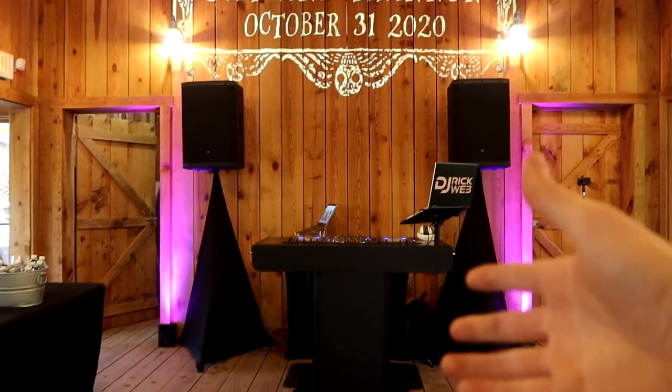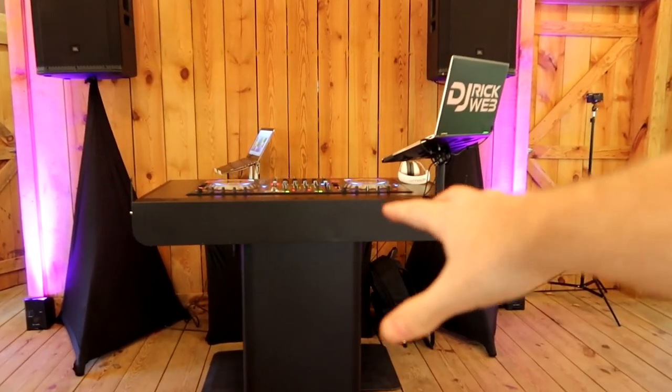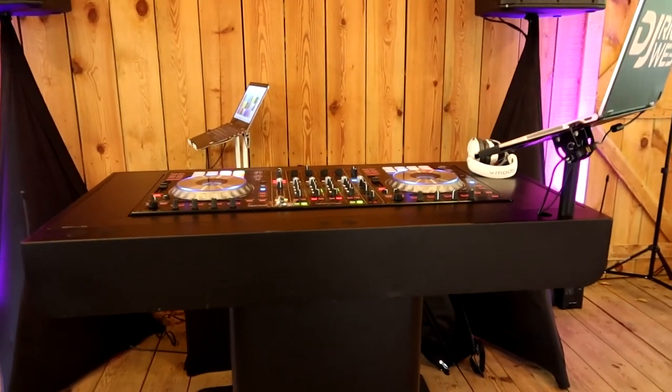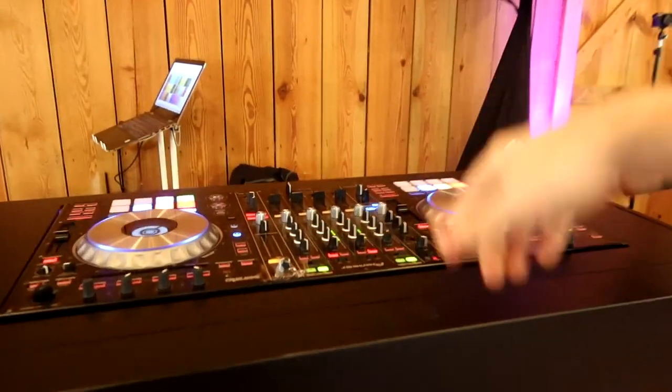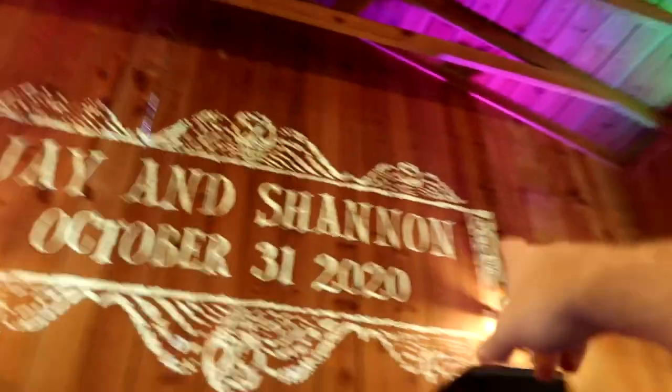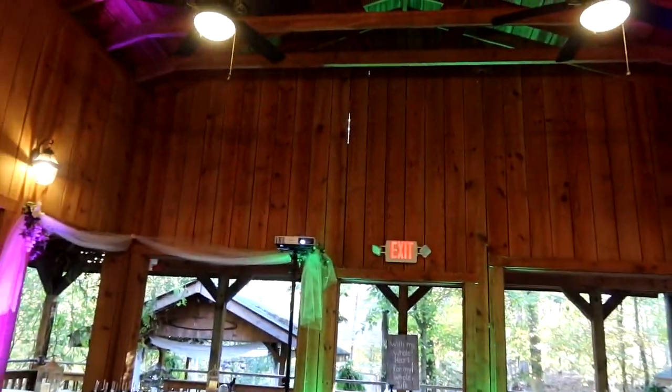Fast forward a bit and we're fully set up — let me take you on a tour. First off, the DJ setup features the Bun Command Center. They're selling more of them now at bungear.com/rick — link in the description. We've got the Pioneer DDJ-SZ running Serato on the laptop, two JBL SRX 815Ps on top. We have two spots for the cake and desserts corner, and our Epson projector up there for the monogram.